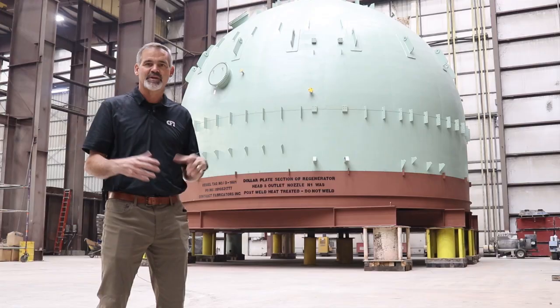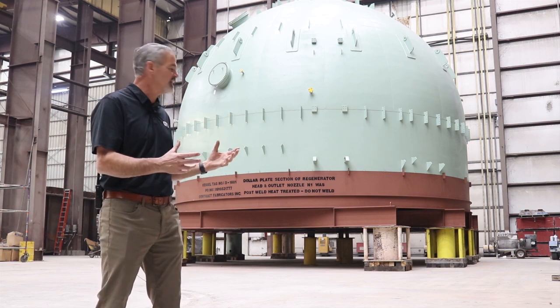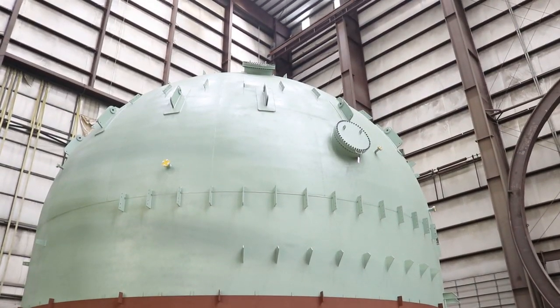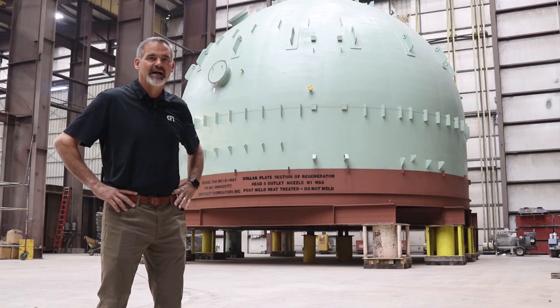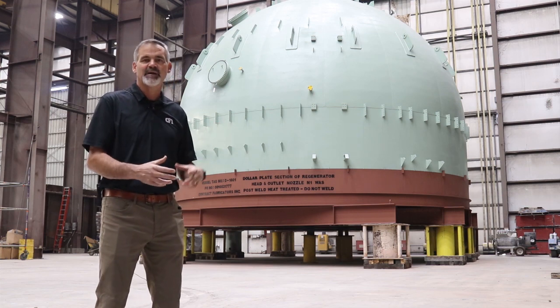The vessel itself is called a regenerator. It's a regenerator system and it has 22 cyclones inside. The cyclones serve as separators to separate solids from gases. Behind us you're seeing a job that represents 75,000 man-hours. 50,000 of those 75,000 were spent on the cyclones, the hanger system, and the plenum inside—that work was performed at our Holly Springs facility. The outside envelope was built here in Iuka, and then the components from Holly Springs were shipped to Iuka to be assembled, welded, inspected, and installed inside the larger vessel.